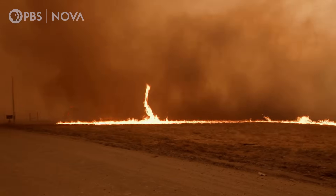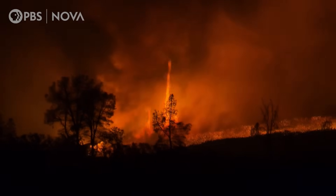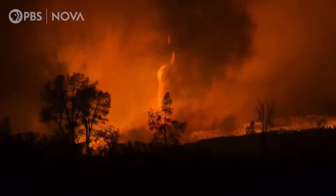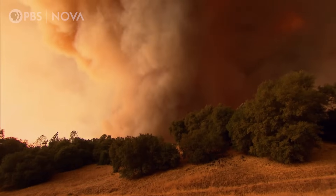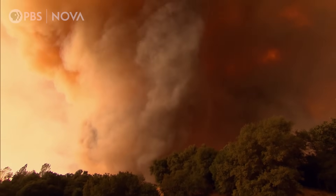Fire whirls that form on your average fire, you see them for a few seconds, and they're gone. And normally, they don't prompt too much concern. But the biggest ones — literally fire tornadoes — cannot be ignored.